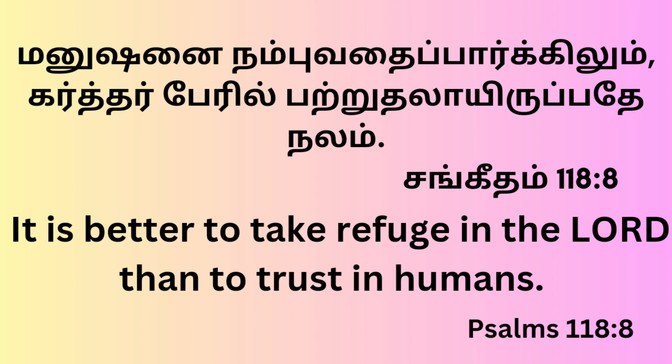This is the Bible — Psalms 118. It is better to take refuge in the Lord than to trust in humans.